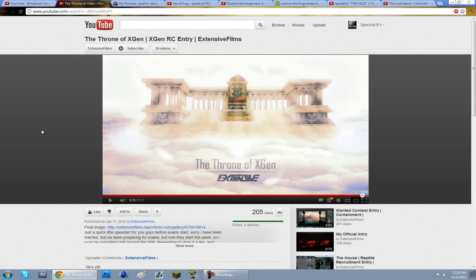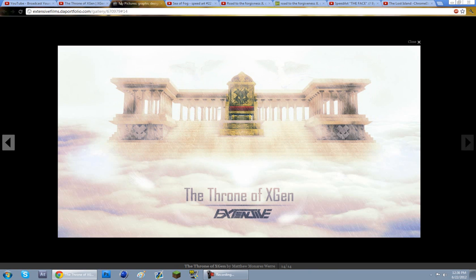Extensive Films, you've taken number 1 yet again for your very mind-blowing model that you've done here. It's just truly spectacular — the textures you put on here are so professional looking, makes it look so realistic, and overall just a very good job. Here's a bigger picture of it so you can see it a little better.